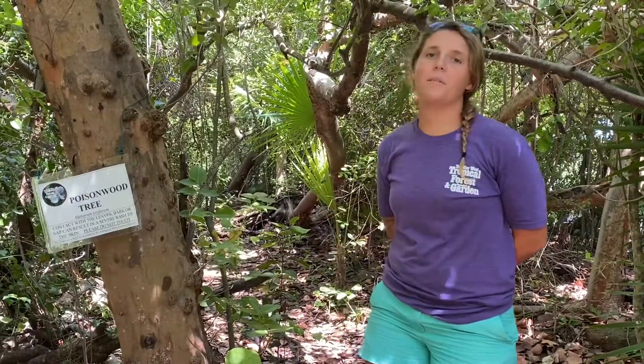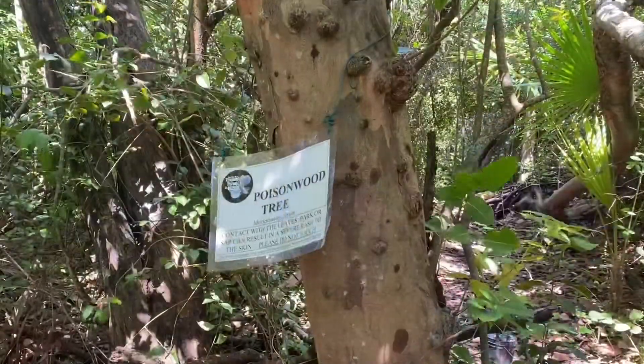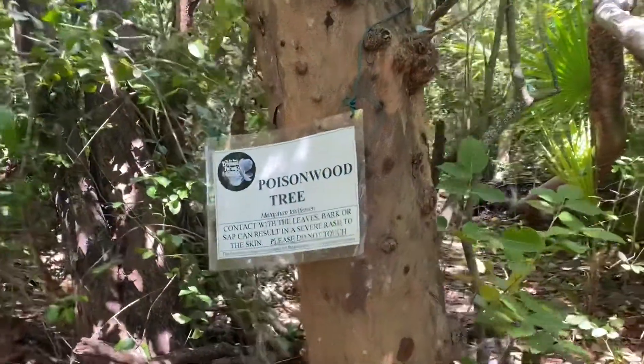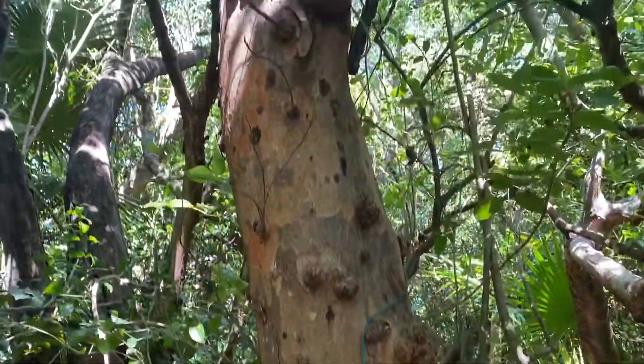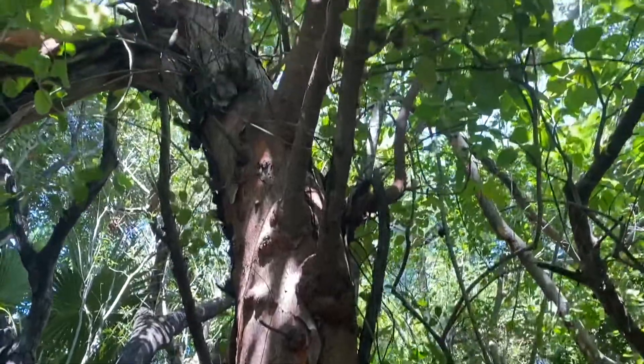Hi everyone, I'm Kaylee and welcome back to another Species Spotlight. This week we're going over the poisonwood. This is a poisonwood tree and, if you can believe it or not, all parts of this tree are poisonous — from the leaves all the way down to the roots.